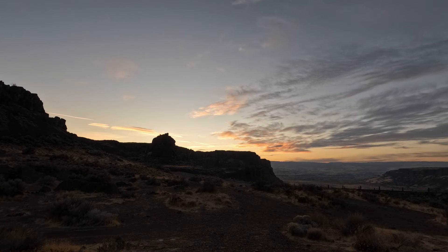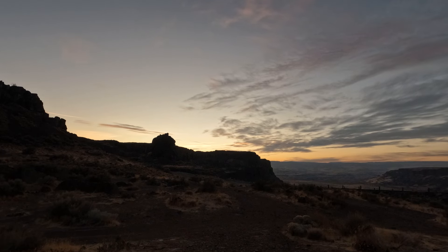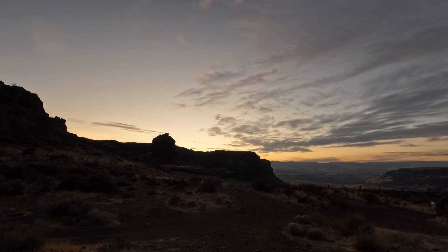The sun sets over Frenchman Coulee. I hope you've enjoyed this video. If you did, please consider subscribing. Thanks for watching!